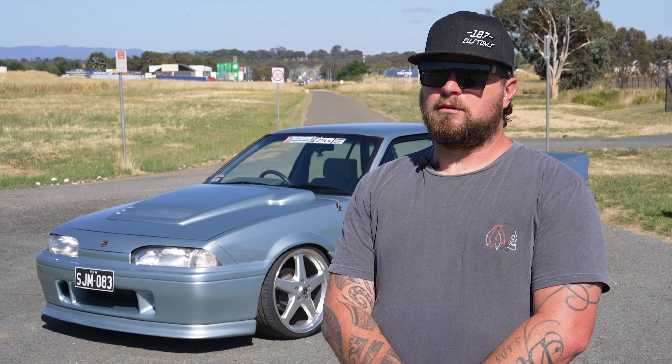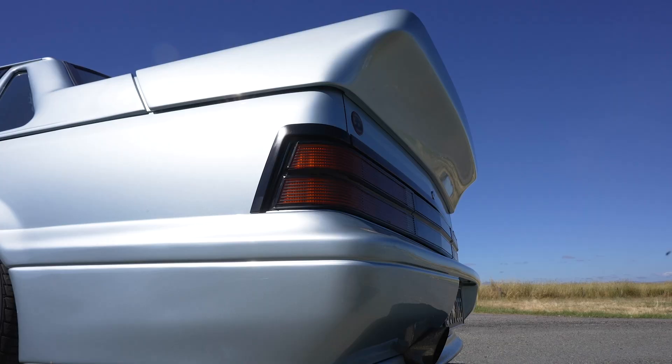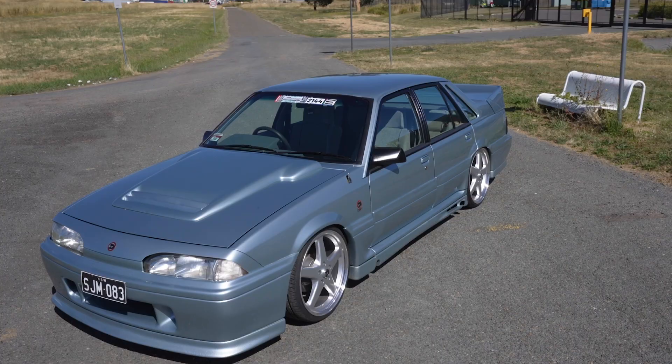Why this car? I don't really know. I was in the right place at the right time, got it for a bargain, and it just eventuated from there. I was never really planning to keep the car, but now I love it and don't really want to get rid of it.